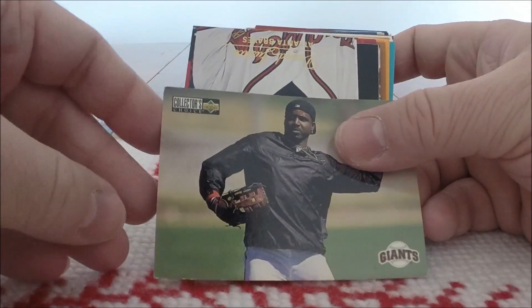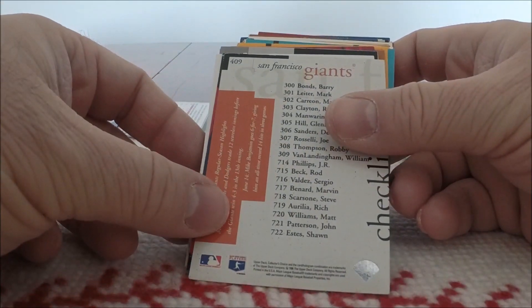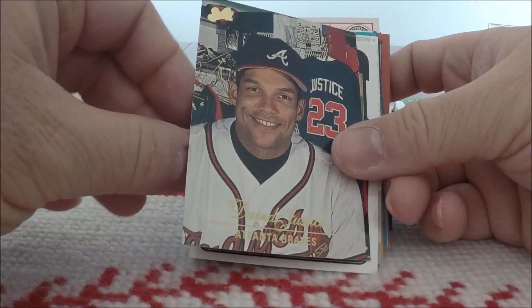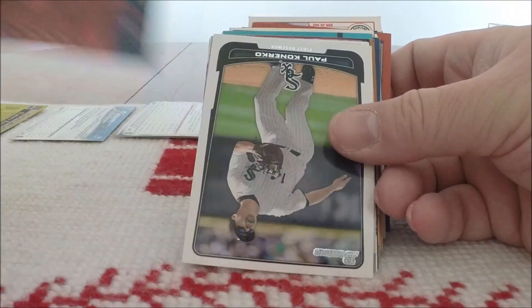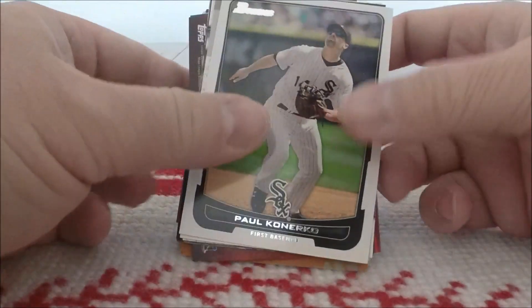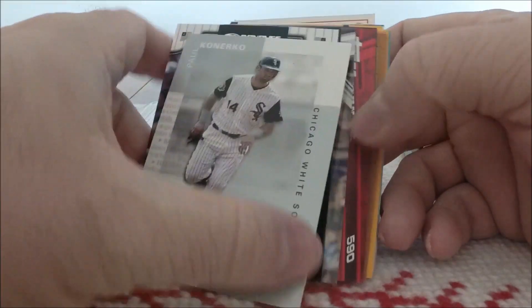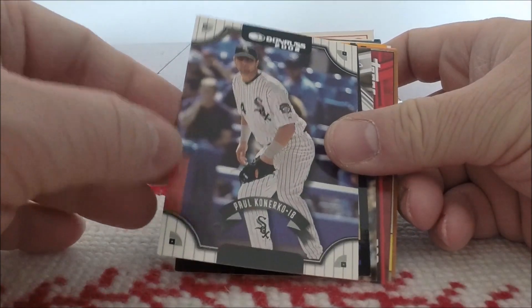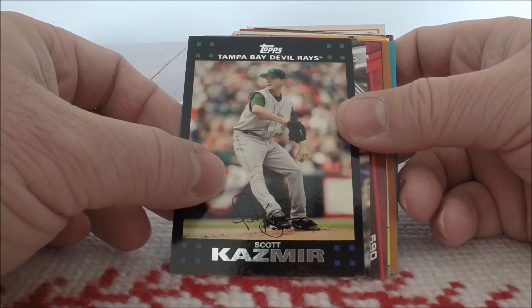Upper Deck Collector's Choice — that looks like a Barry Bonds checklist, 1996. David Justice from Studio — whoa. Bowman of Paul Canerco. Another Paul Canerco, this time from Fleer Boxscore, 2002. 2002 Donruss — another Canerco. My Paul Canerco PC just went from zero to through the roof.